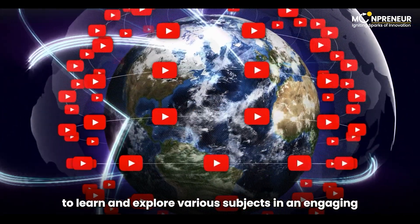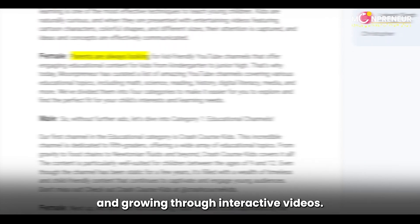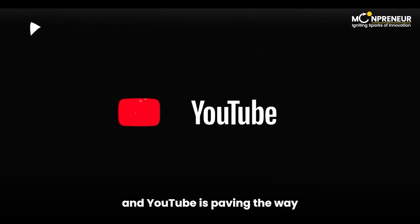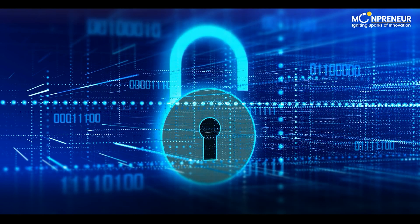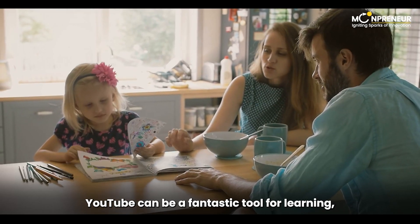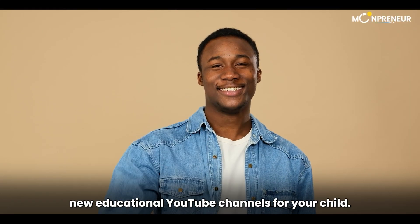In conclusion, YouTube is an incredible platform for kids to learn and explore various subjects in an engaging and visually stimulating way. With the channels we've discussed today, your child can have fun while learning and growing through interactive videos. Remember, visual learning is always an interesting method of teaching kids, and YouTube is paving the way for educational content on the internet. While YouTube offers a plethora of educational content, it's important for parents to provide guidance and ensure their children's online safety. Always monitor the content your child watches and engage in discussions about what they're learning.